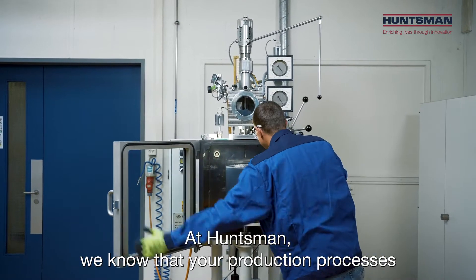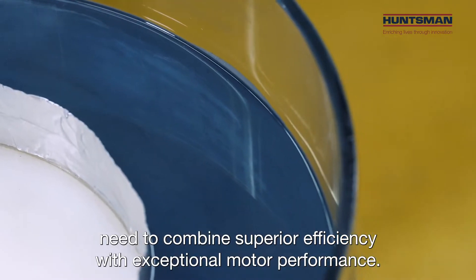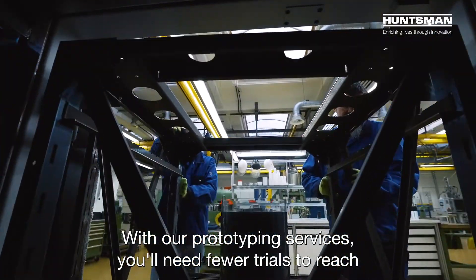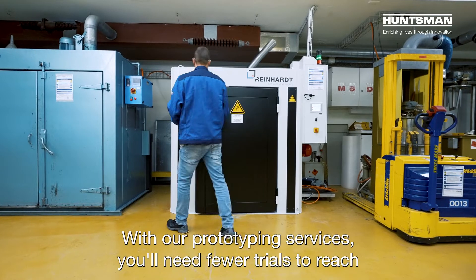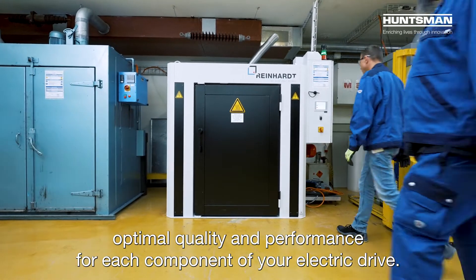At Huntsman, we know that your production processes need to combine superior efficiency with exceptional motor performance. With our prototyping services, you'll need fewer trials to reach optimal quality and performance for each component of your electric drive.